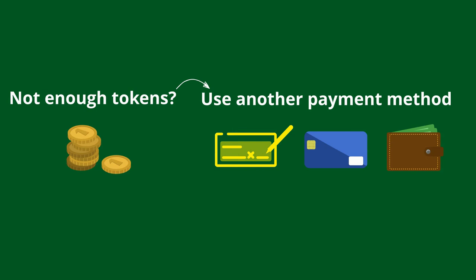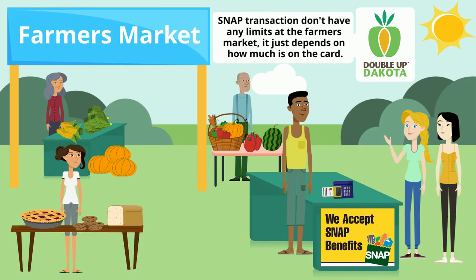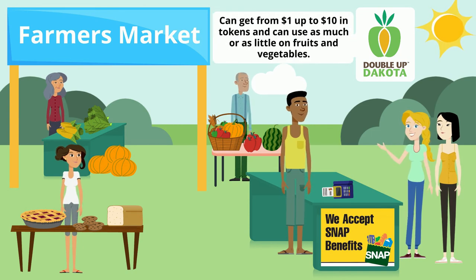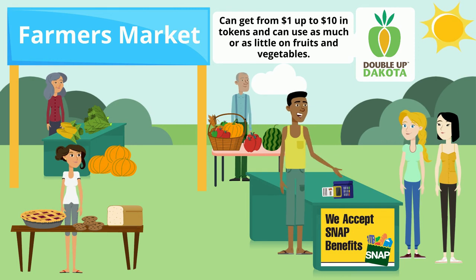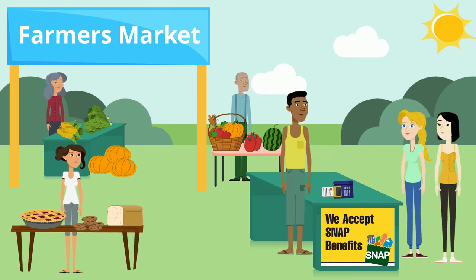I see, I'm glad you mentioned that. Let me see if I've got this right. My SNAP transactions don't have any limits at the farmers market — it just depends on how much I have on my card. Also, I can get anywhere from $1 up to $10 in tokens through the Double Up Dakota program and can use as much or as little of the tokens as I want on fruits and vegetables. Sounds like you've got it. But be sure to stop by anytime with more questions.